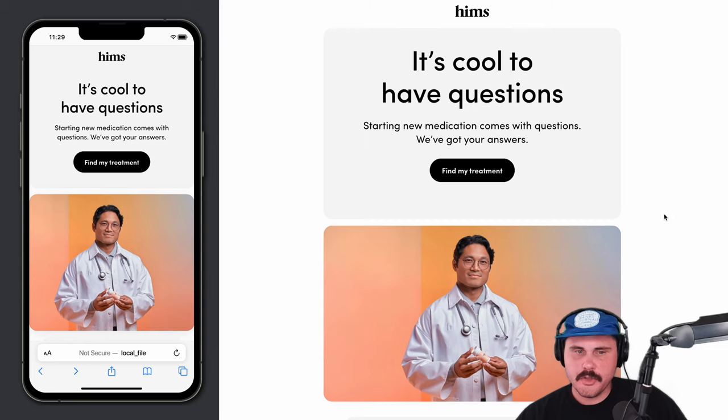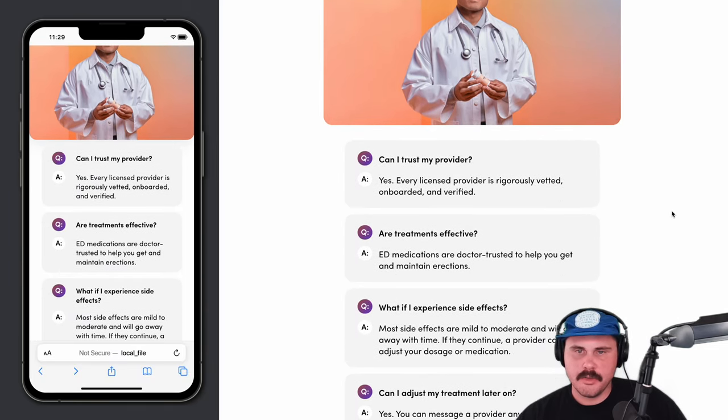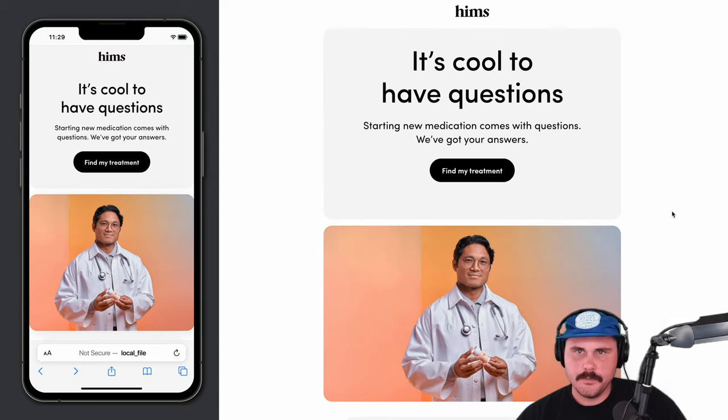I definitely like emails that help people along in that customer journey. It shows that a brand is thinking about the relationship with the customer and trying to provide additional information. Exactly — we just try to make that available to them in the most digestible way.